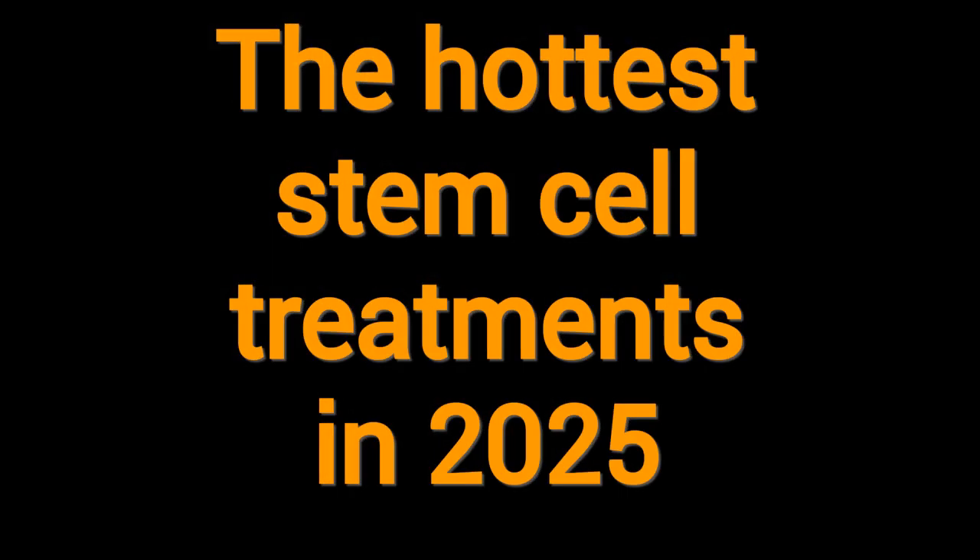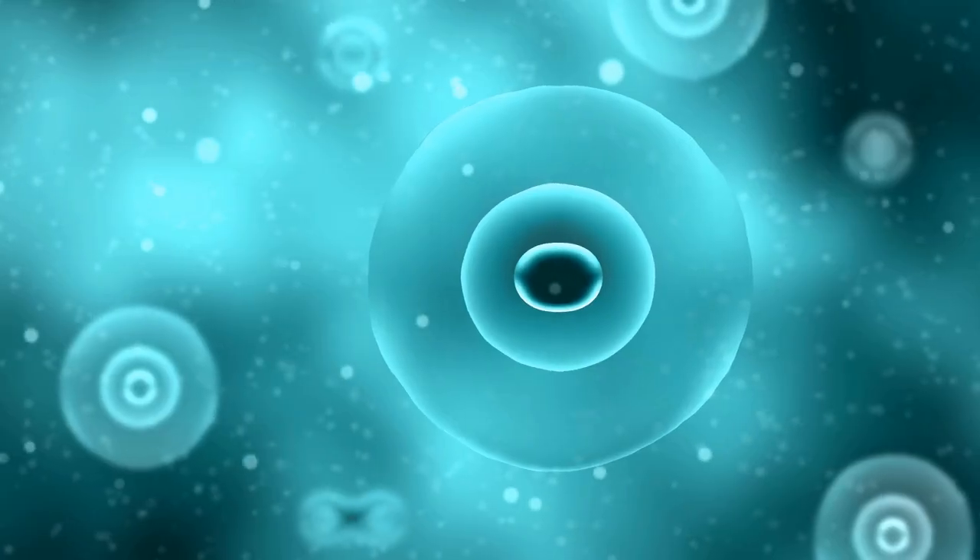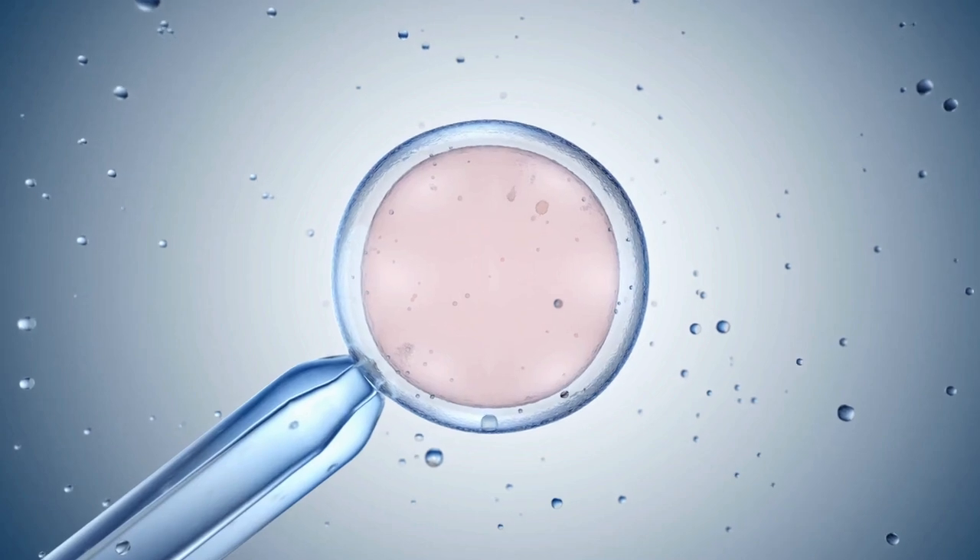Today, as we are almost out of 2025, we thought it would be a good idea to give you a current list of the hottest stem cell therapies that are available and close to becoming available. Here on Type 1 Diabetic Warriors, we have the hottest stem cell treatments for type 1 diabetes in 2025. We talk at length about all the progress being made in stem cell treatments and technology, and we've put together a quick synopsis of these technologies and where we stand today.